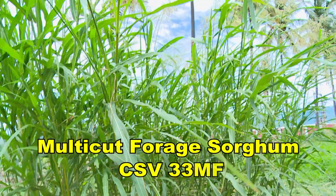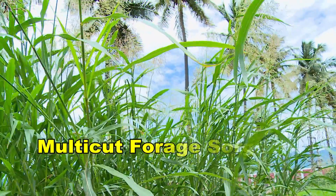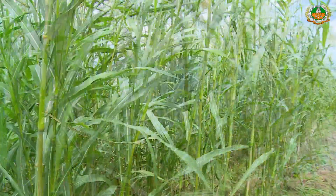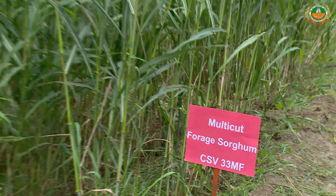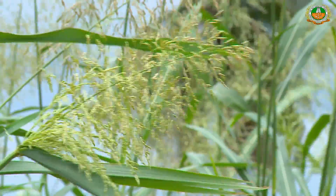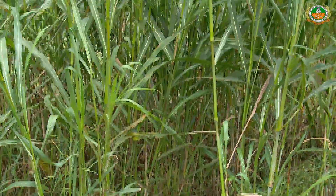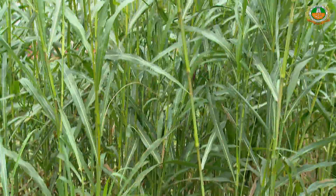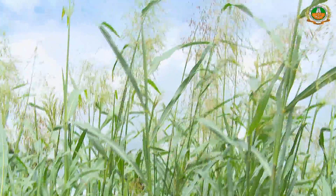Multi-cut forage sorghum CSV33MF was released in 2016. It was derived from an EMS mutant of Coe FS 29. The variety has a tall nature, thin stem, is leafy, and is capable of multiple cuttings.